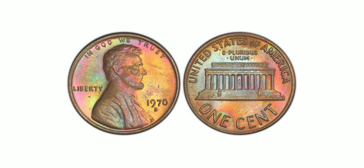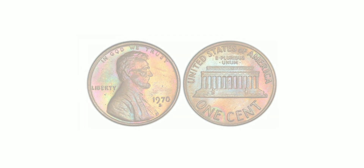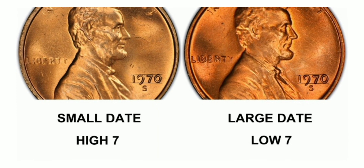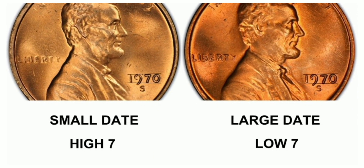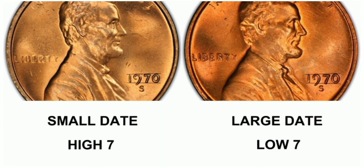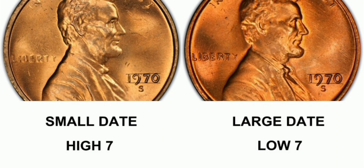The coin weighs 3.11 grams and has a mintage of 693,192,814. It was minted in San Francisco and is made of 95% copper and 5% zinc. The coin's obverse features a double die, which means that the image on the coin was struck twice, resulting in a slightly distorted image.